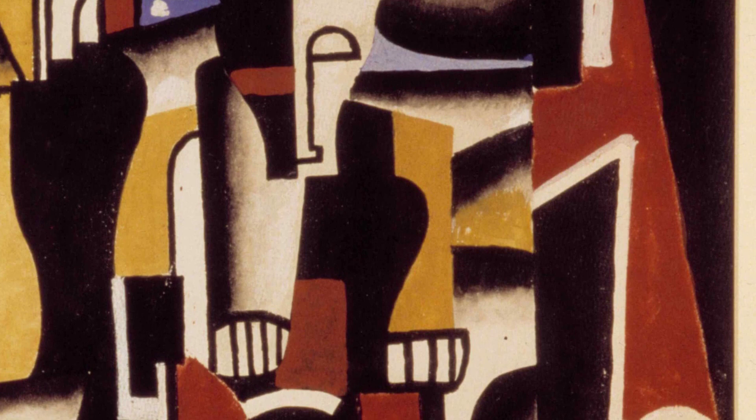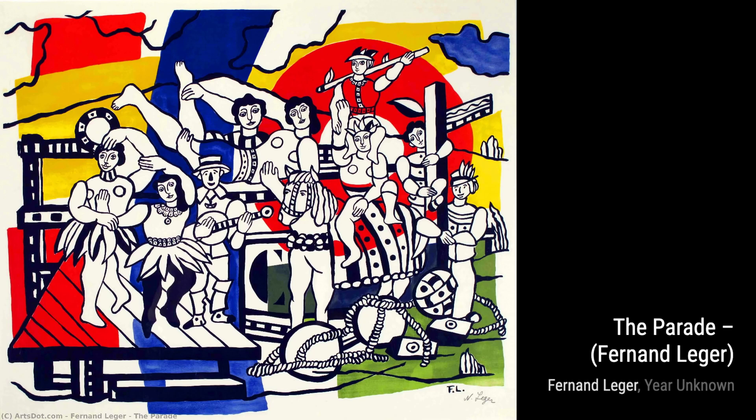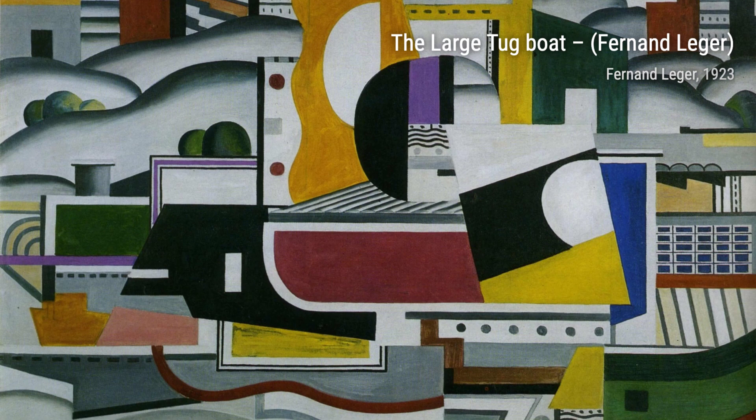Fernand Léger, a French painter, sculptor, and filmmaker, was known for his personal form of cubism, which later evolved into a more figurative and populous style. His bold and simplified treatment of modern subject matter made him a forerunner of pop art.